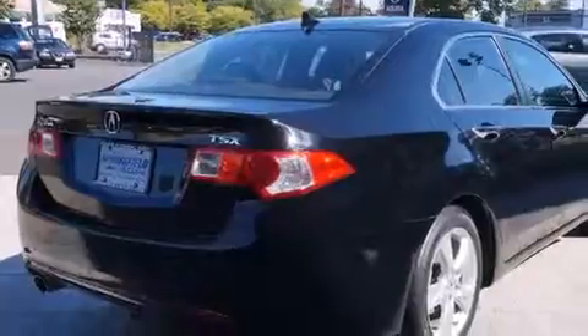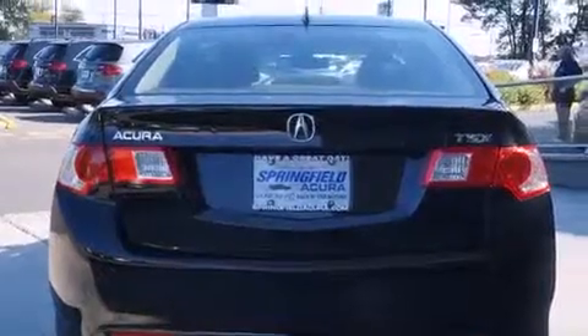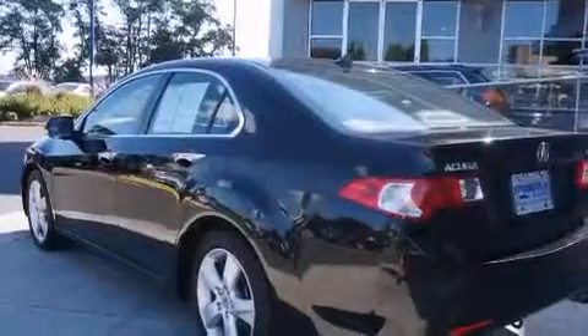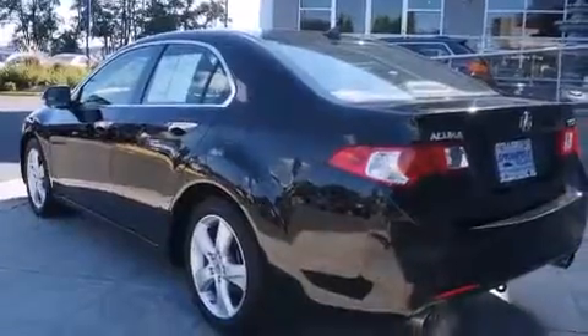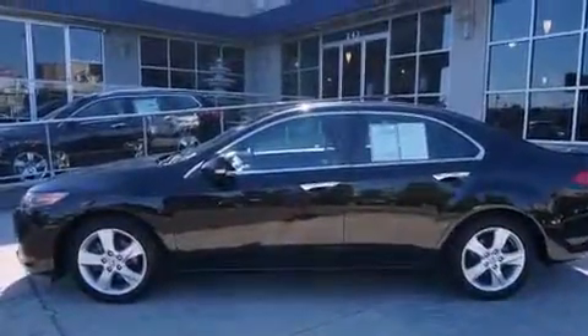The following features are also included: air conditioning, a folding rear seat, cruise control, dual airbags, three-point rear seat belts, rear seat childproof door locks, full power accessories, a rear window defroster, and a security system.